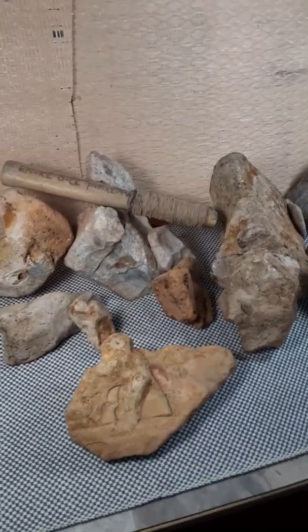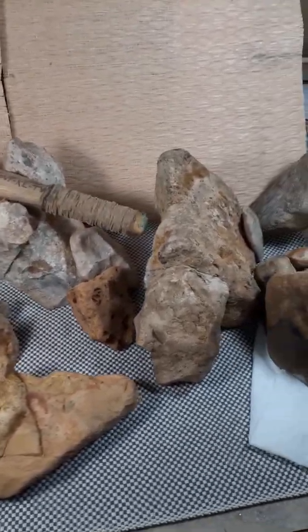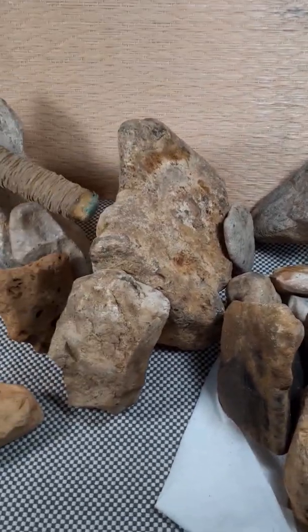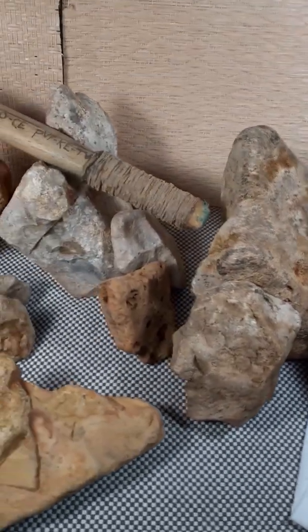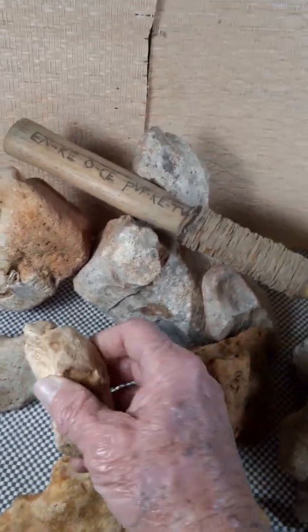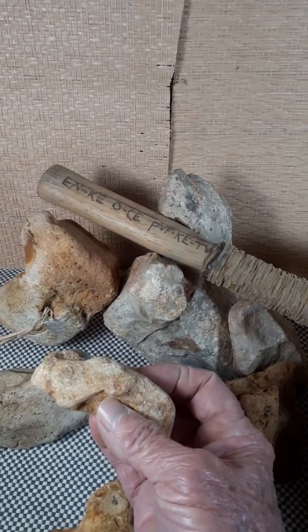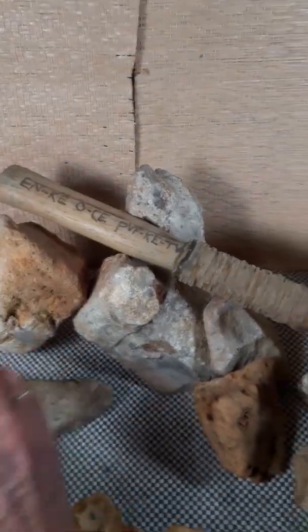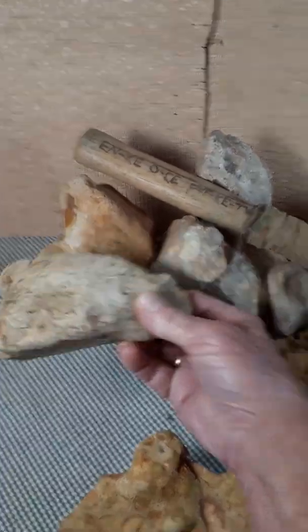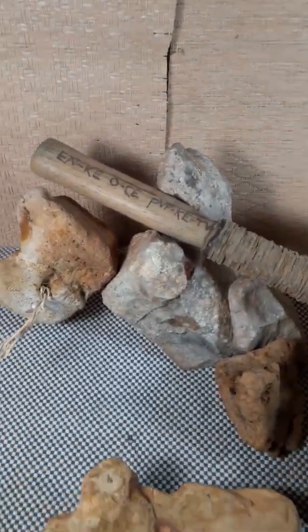All of these stones have several images carved into them, but today I'd like to talk about the elephants. I was going to talk about camels, but let's save that for later.